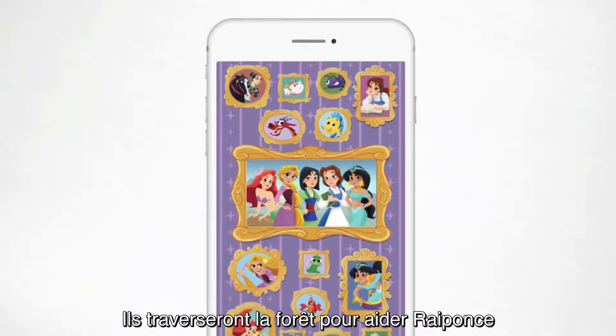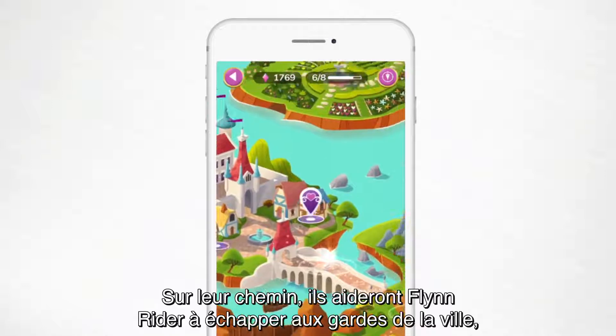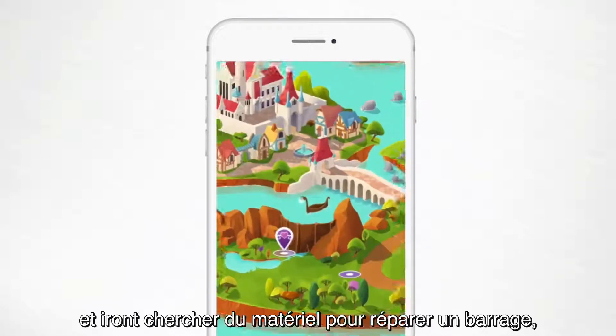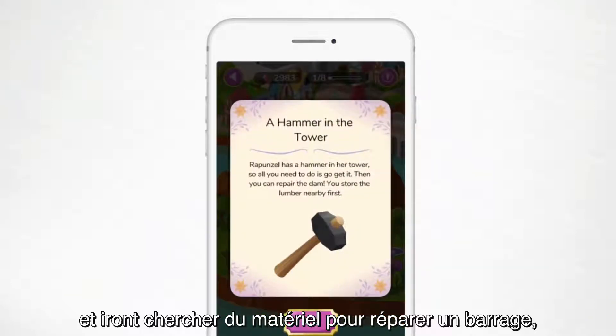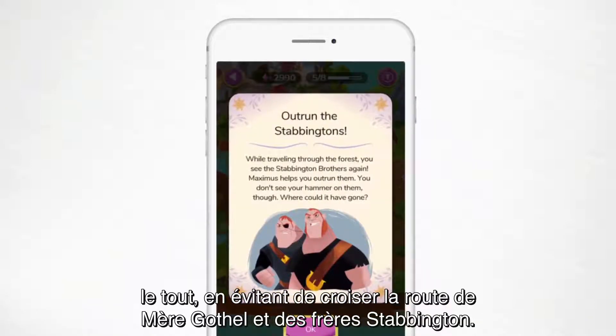They'll travel through the forest to help Rapunzel see the glowing lanterns float up into the sky. On their way, they'll help Flynn Rider escape the town guard, get supplies to repair the broken dam, and stay hidden from Mother Gothel and the Stabbington brothers.